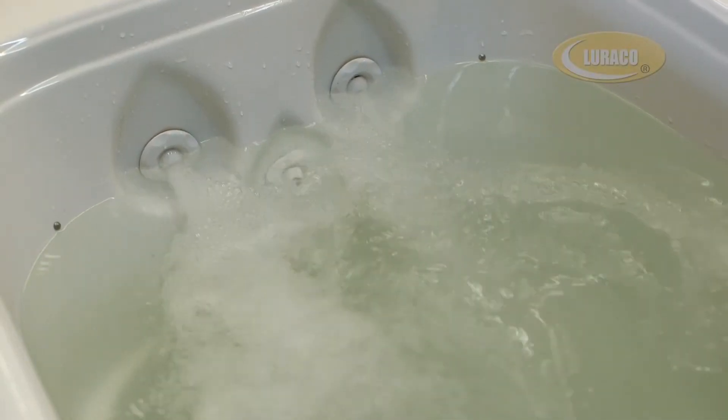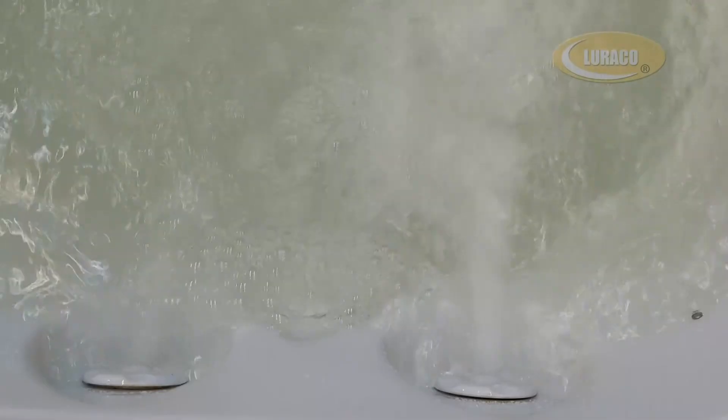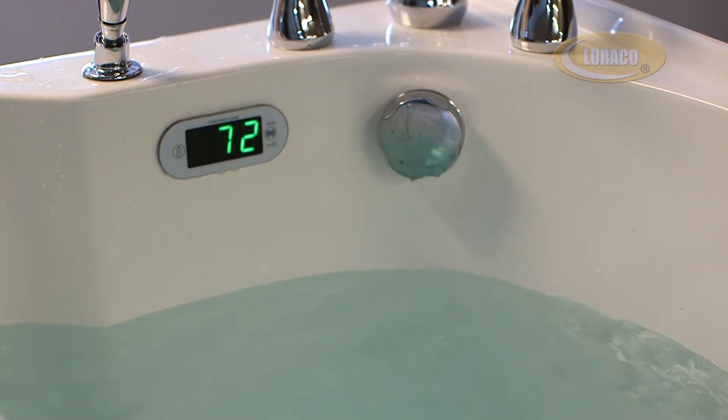The last speed utilized and enjoyed will be stored in the memory of the control system. Therefore, when you turn on the system it will be on the same speed you last enjoyed, and you will not have to reset to your desired speed again.